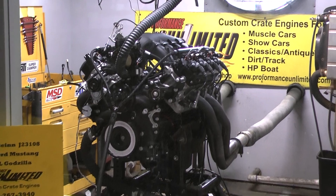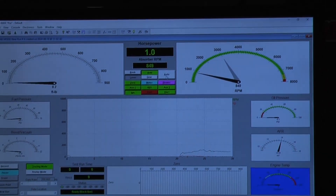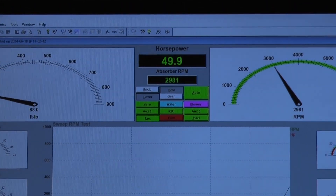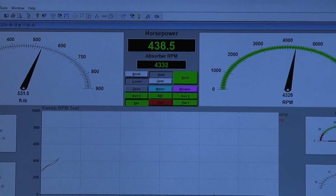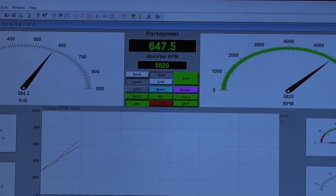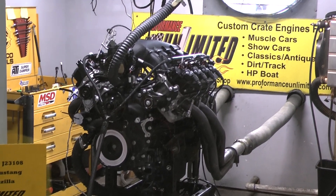All right, settle down — we'll be ready to go. Very nice, very nice.